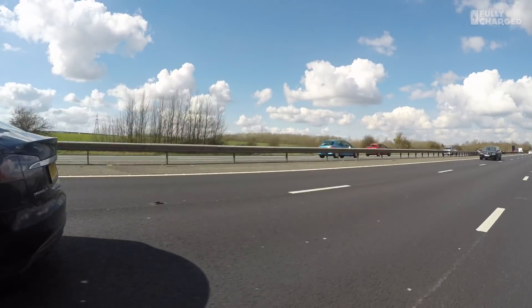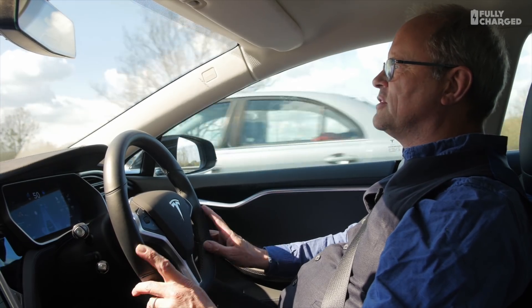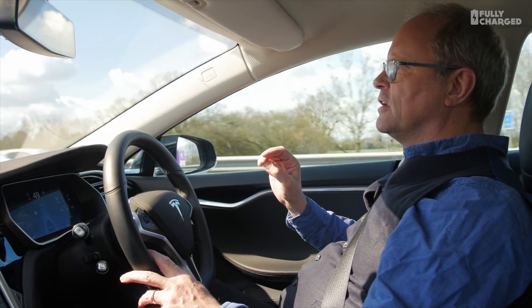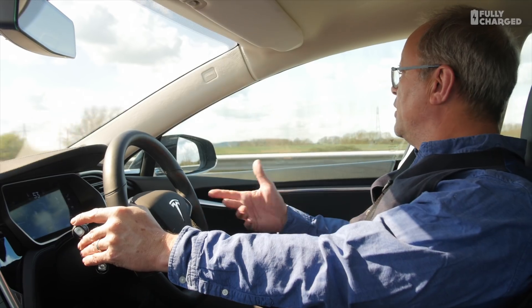It drives so much better than it did when I first started using it, which was all of three months ago. I've now driven literally hundreds of miles with the car driving itself, and it's very tempting to take your hands off the wheel — but I don't. I like to have them gently resting there in case I need to take over, because there are instances where a sudden movement from another vehicle, like a truck that wants to overtake, comes out in front of you. The car reacts incredibly quickly — faster than I can.